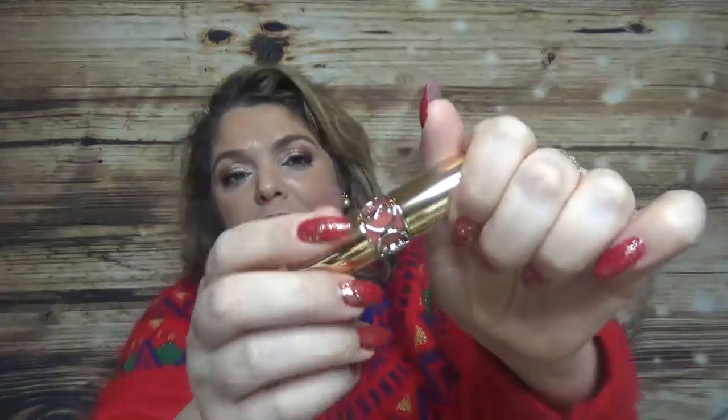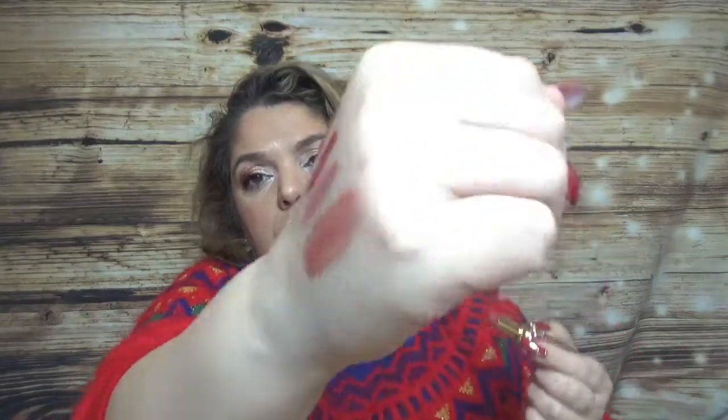From Yves Saint Laurent I got the Rouge Volupté Shine Oil-in-a-Stick in Rose — number 87. I tried a sample and loved the formula. They didn't have a huge range of shades but here is the swatch. The formula feels so nice on the lips.